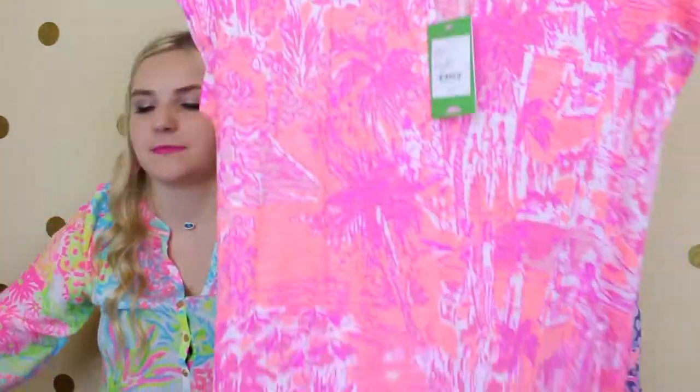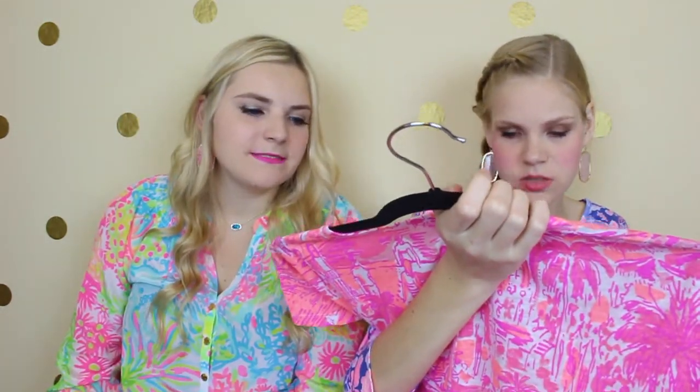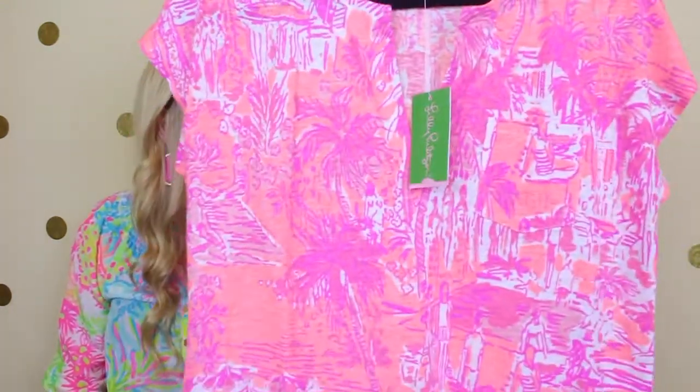The next thing I got is this shirt. I paid $19 for it and it was normally $68. This is the Duval Top in Cheeky Melon Rule Breakers. I love Lily's bright prints — it just makes you happier when you wear them.